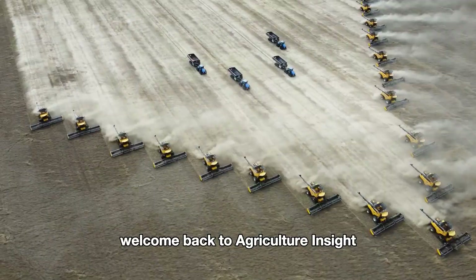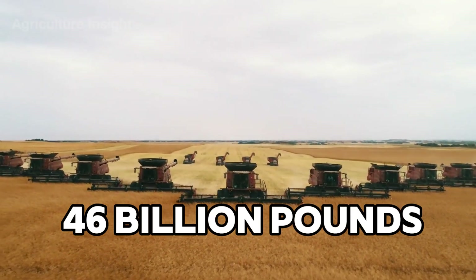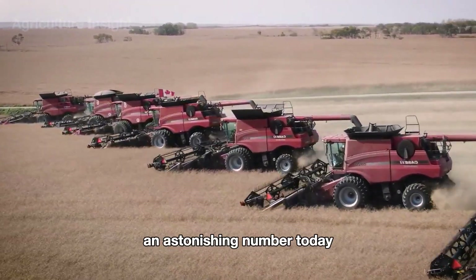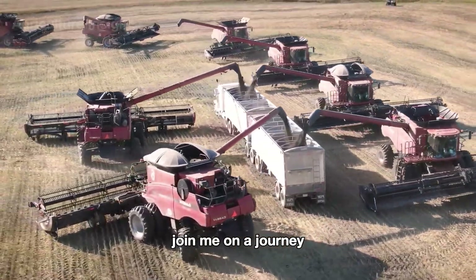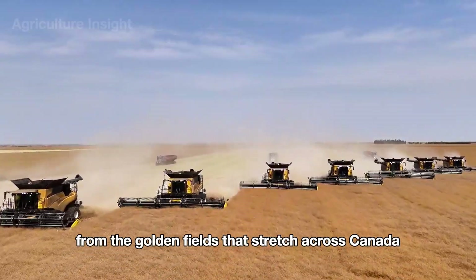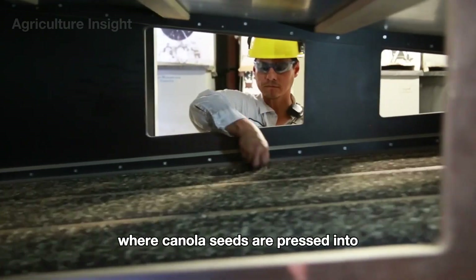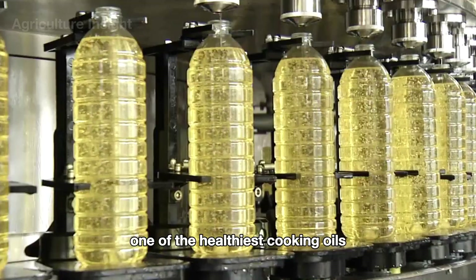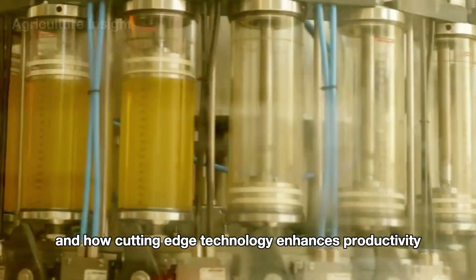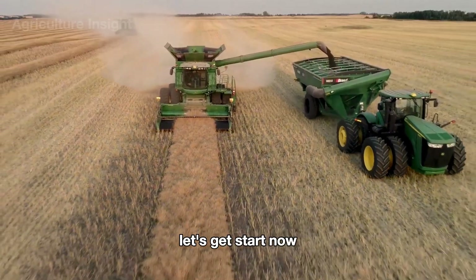Hello everyone, welcome back to Agriculture Insight. 46 billion pounds — that's how much canola was harvested in 2024 by farmers all over the world, an astonishing number. Today, join me on a journey through the incredible story of canola, from the golden fields that stretch across Canada and the United States to the high-tech facilities where canola seeds are pressed into one of the healthiest cooking oils. Let's get started.